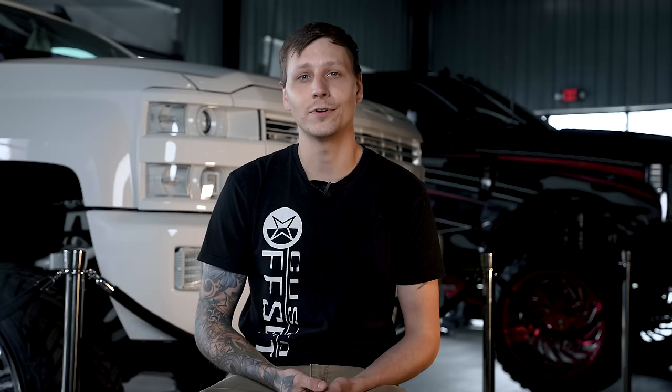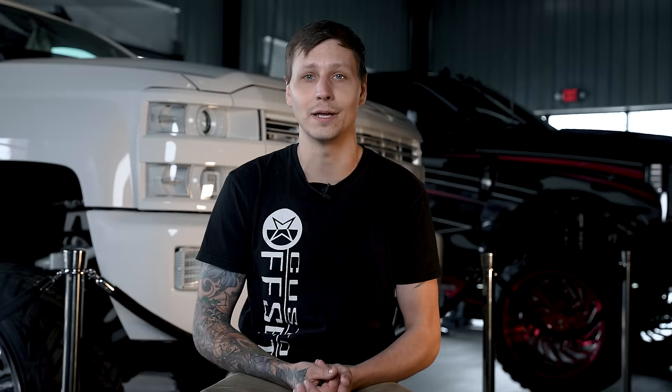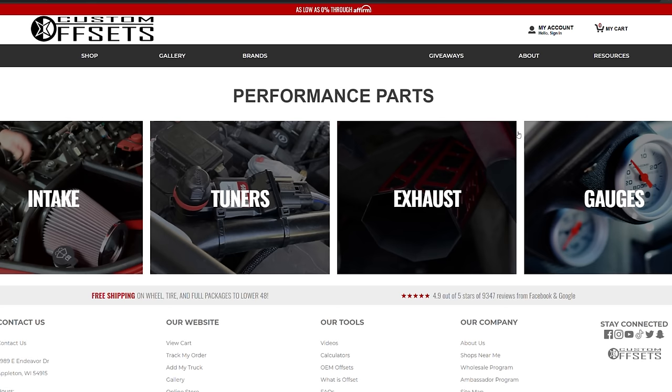With the added engine noise and, in some applications, turbo noise increase, it's hard to keep your foot out of the skinny pedal, which will create worse miles per gallon. But oddly enough, if you don't drive like Travis Pastrana or Vin Diesel, you should see minor MPG improvements. If you're anything like us, you can head to our website at customoffsets.com/performance and literally buy any intake we offer. Install it and let us know what you think.